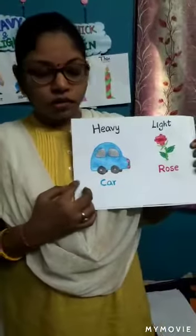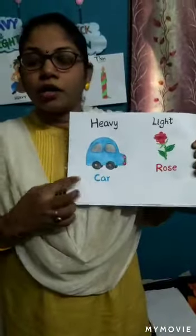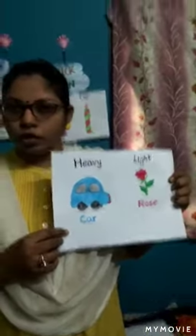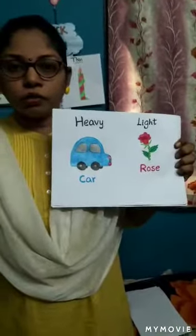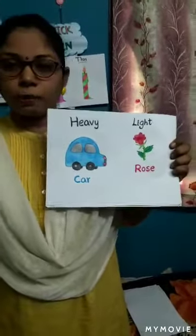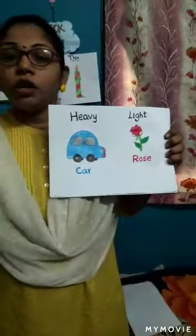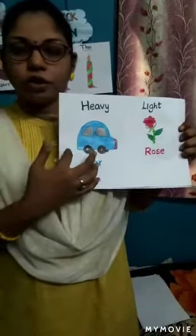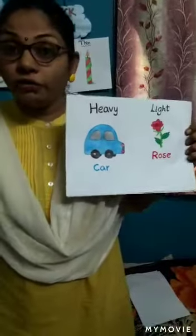Which is heavy here — the car or the rose? Yes, the car is heavy. Can you lift the car, children? No, we cannot. Shall we take the flower from the garden? Yes, we can pluck the rose. See here — the car and rose. Even a toy car is also having some kind of weight. Comparing to that, the rose is light and the car is heavy.